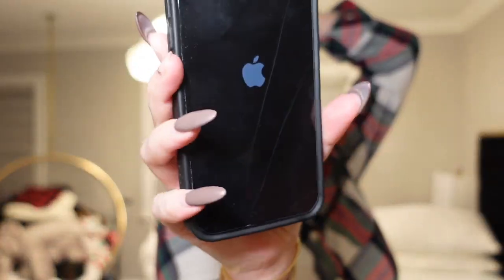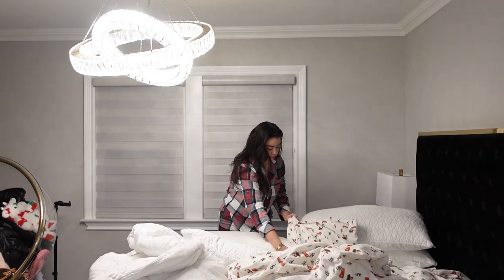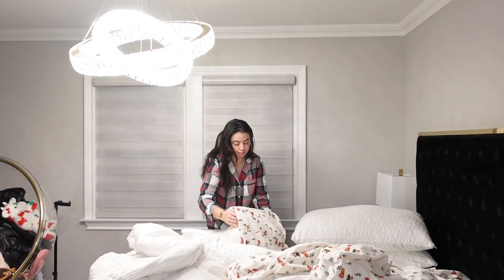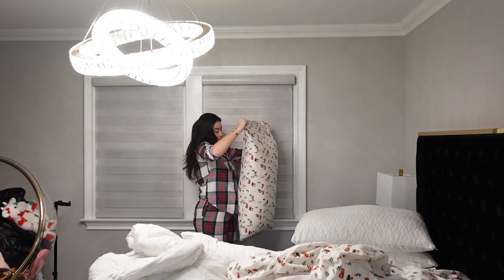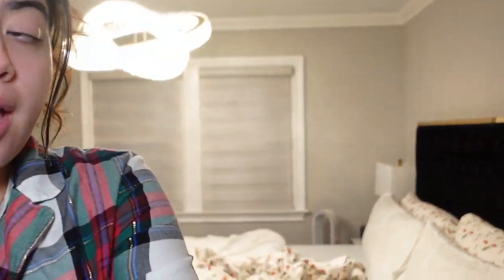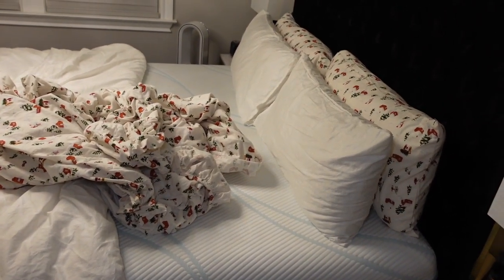My phone is literally broken — it's not turning on. I am still waiting for my mattress cover to finish drying, but this is what I have so far. It is like 1 o'clock, so I am going to head to bed.